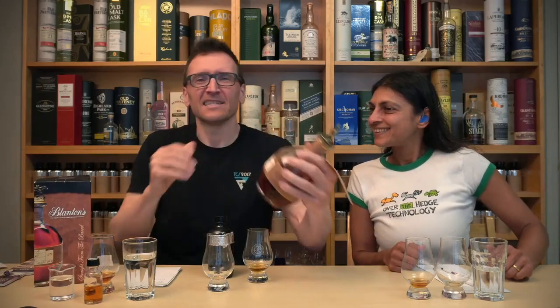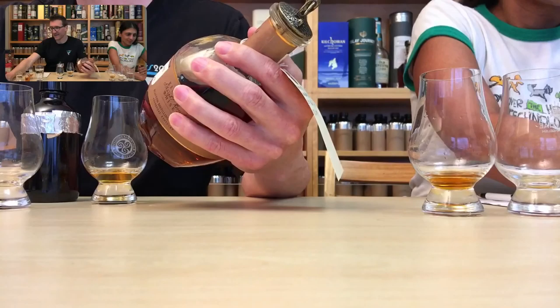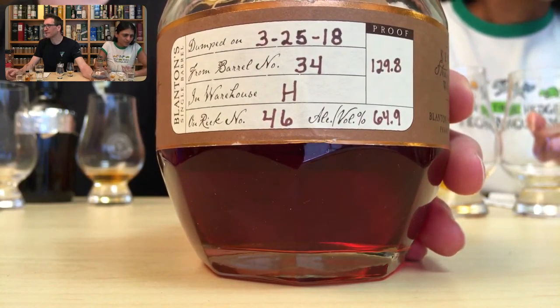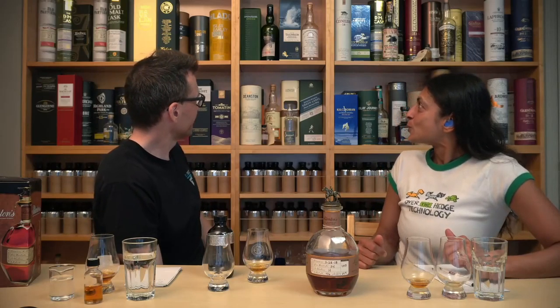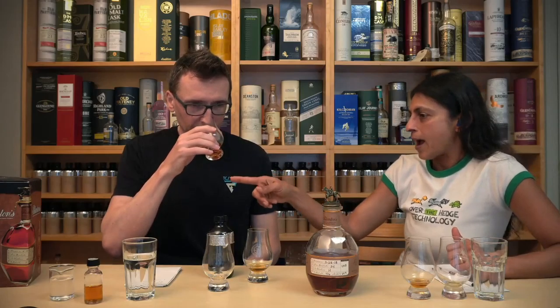Which one did we get? Did you enjoy our little trip around the Palo Alto Fine Wines? It's been a while since we were there — that was about a year ago. Here is the actual bottle — it's quite an old one now: 64.9%, from barrel number 34, warehouse H, on rick number 46. Has anyone ever been there? It is a nice looking bottle — you can see why it's iconic. You can tell it's a Blanton's from a far away distance.